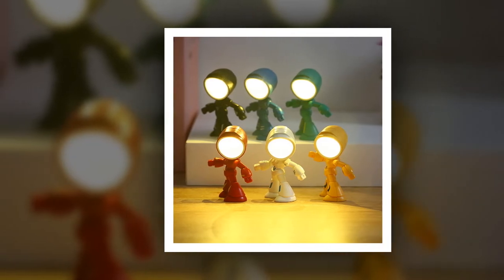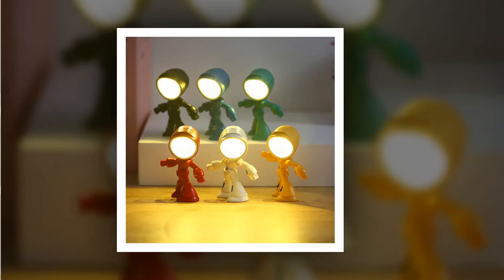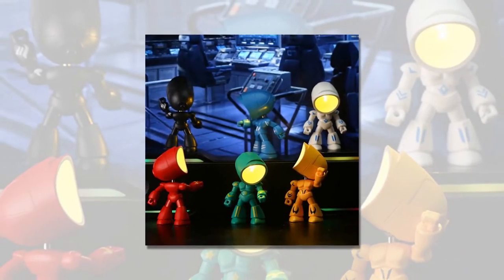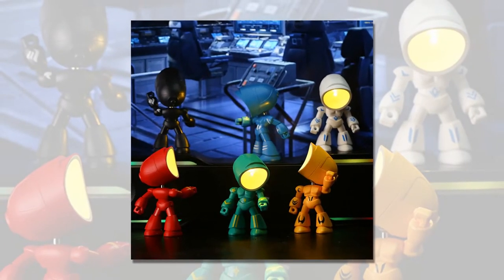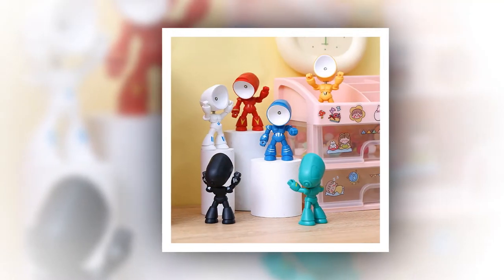Funny Lamp Mini Night Light LED Cartoon Cute Hero Police Desk Lamp. Are you looking to add a touch of whimsy and functionality to your desk or bedside table? Look no further than the Funny Lamp Mini Night Light LED Cartoon Cute Hero Police Desk Lamp. This adorable lamp combines a charming robot design with practical features that make it a delightful addition to any space.